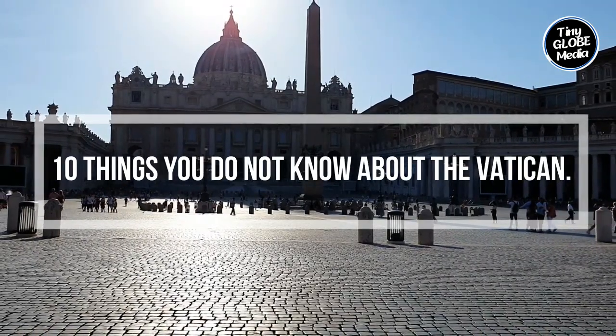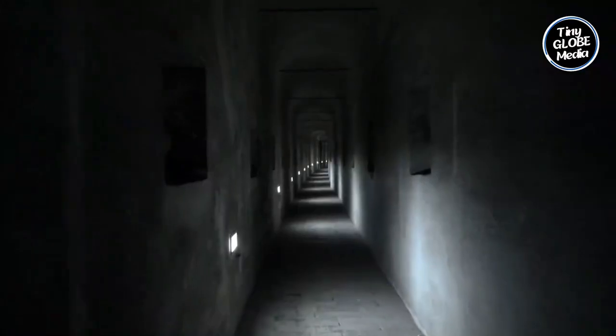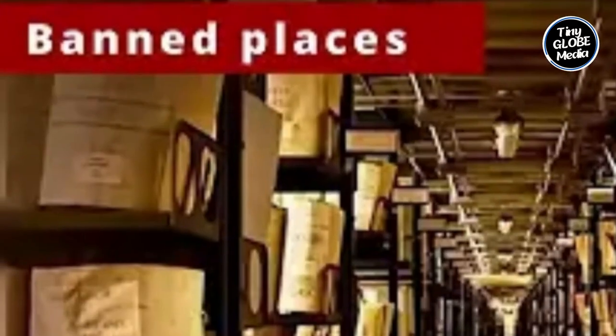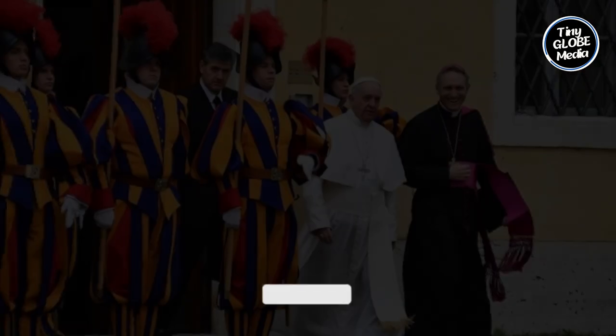The 10 Vatican Hidden Secrets That Will Leave You Inspired. Welcome back ladies and gentlemen to our channel. Today we embark on a fascinating journey to explore the hidden secrets and intriguing facts about the Vatican. Get ready to uncover the lesser-known aspects of this captivating city.